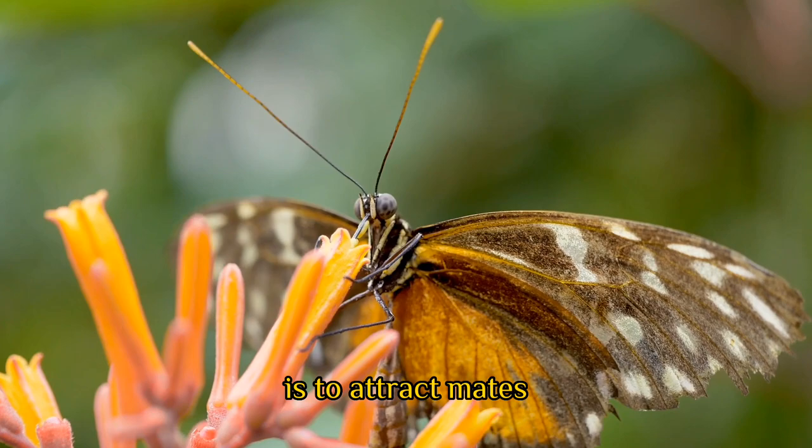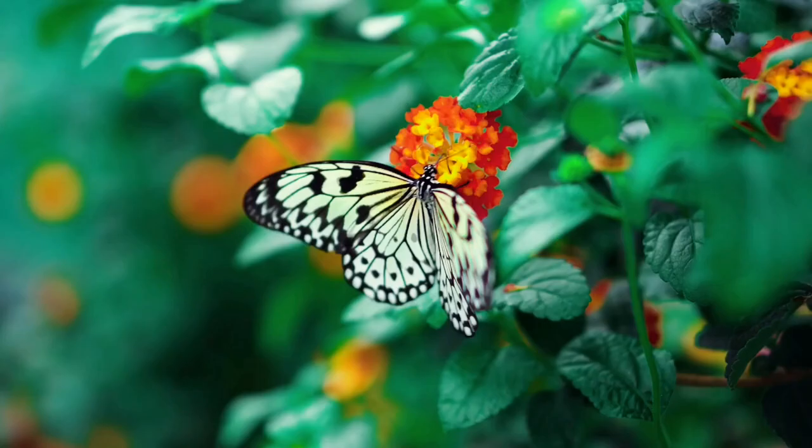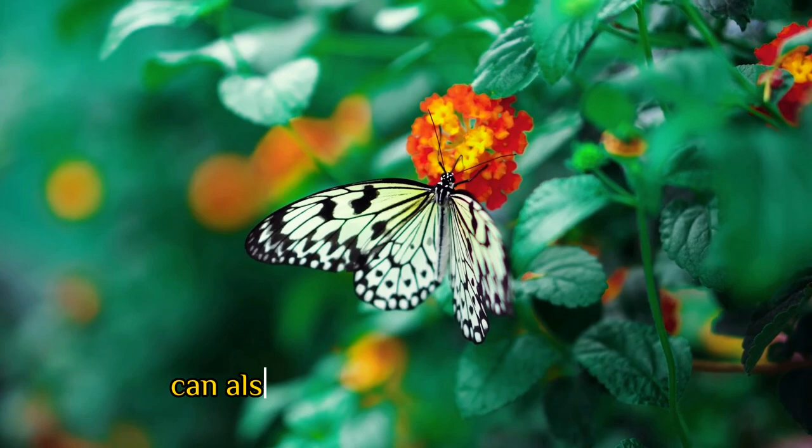One reason why butterflies are so colorful is to attract mates. Male butterflies have a keen sense of color vision, and they are often attracted to females with bright, bold colors.